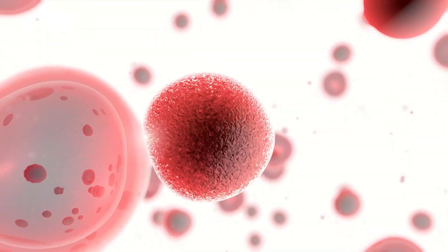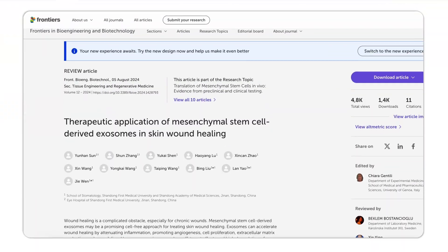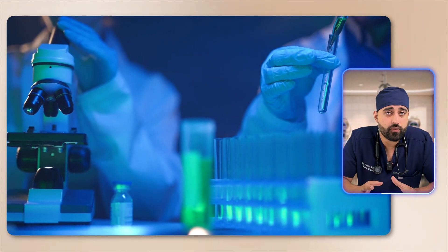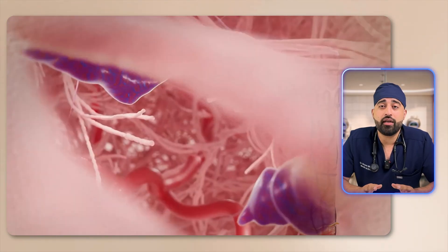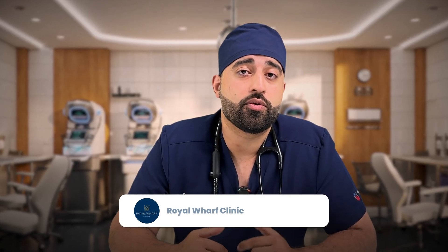When one cell releases exosomes, another cell can absorb them, read what's inside, and it acts like an instruction booklet telling the cell what to do next. This process is extremely important for healing and growth. A 2024 review in Frontiers in Cell and Developmental Biology showed that in wound healing models, exosomes can stimulate angiogenesis — the formation of new blood vessels — guide fibroblast migration to lay down collagen, and promote collagen remodeling into a stronger form.